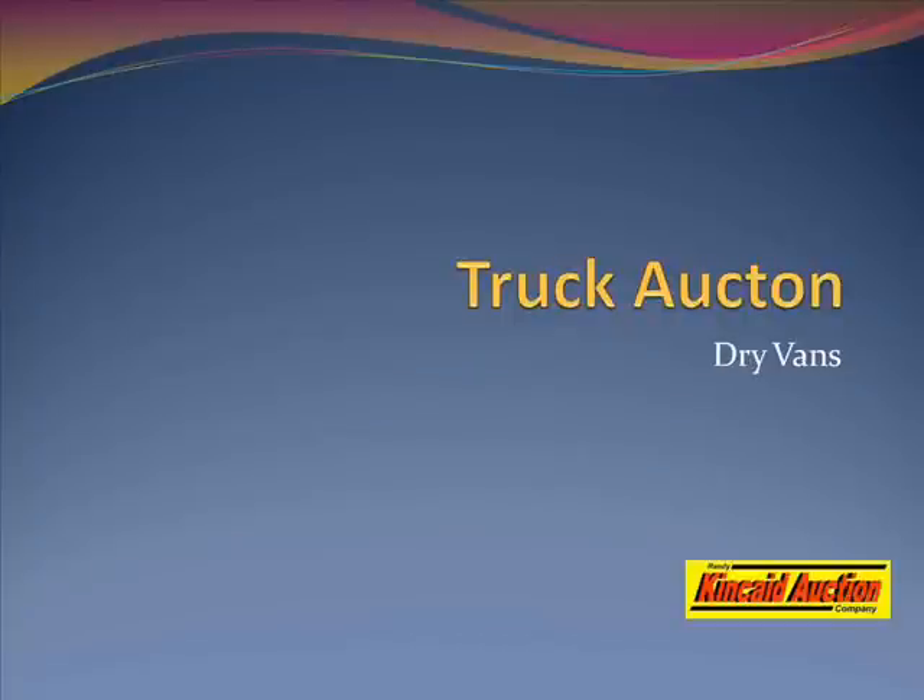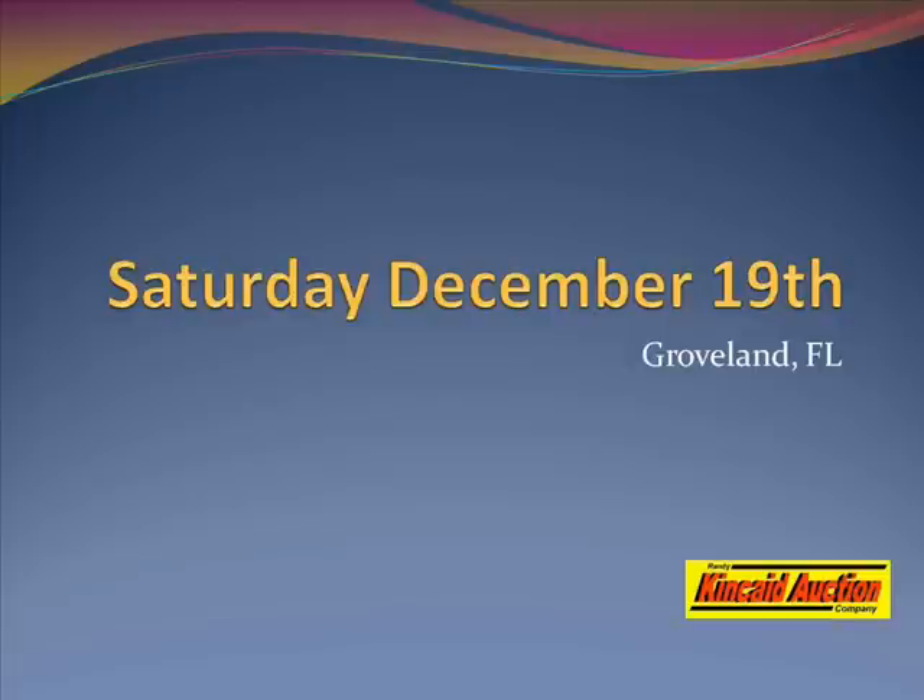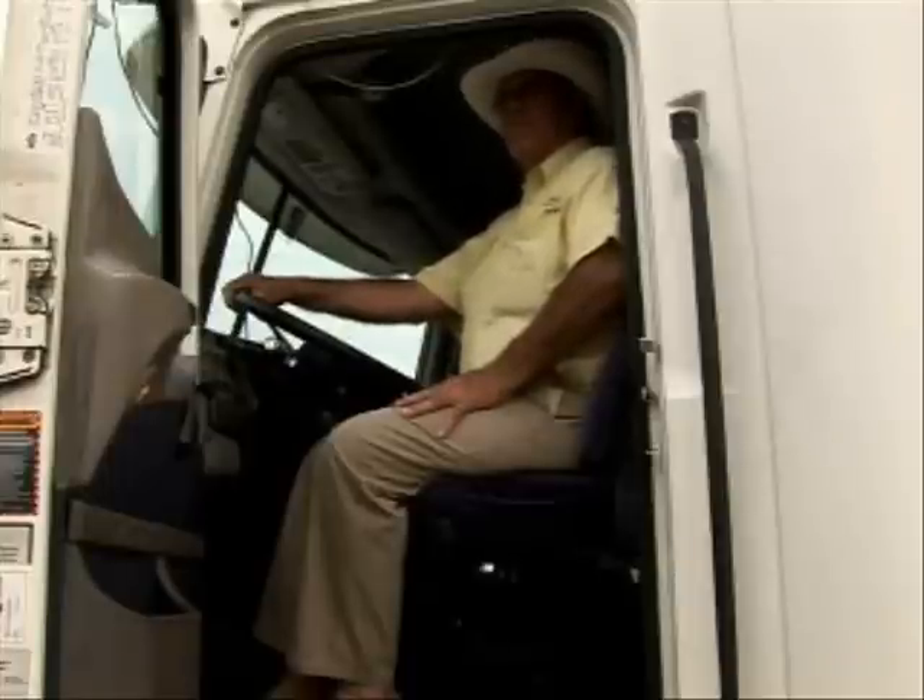Breaker, breaker, good buddy. This here is the Fast Talker, and we're setting up for another fabulous auction right here in Groveland, Florida at Carroll Fulmer Logistics. The auction's going to be on December the 19th — that's a Saturday. It starts at 10 o'clock. You can also bid online. You are NOT going to want to miss this one.